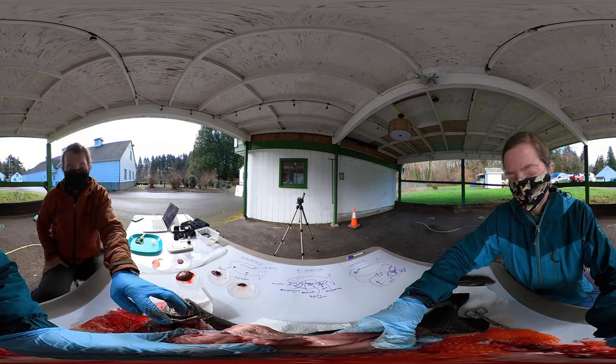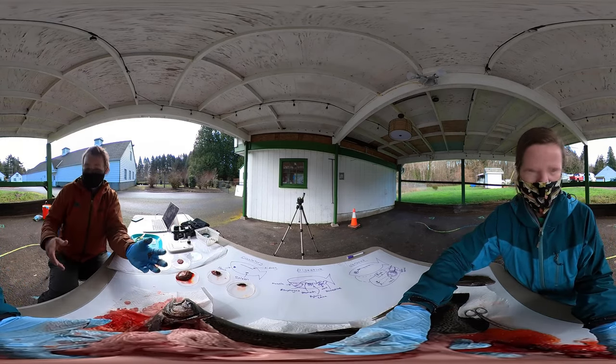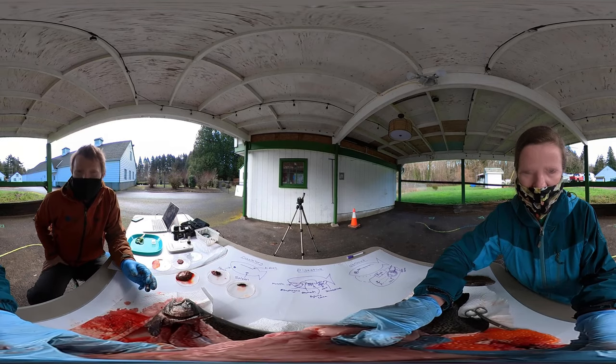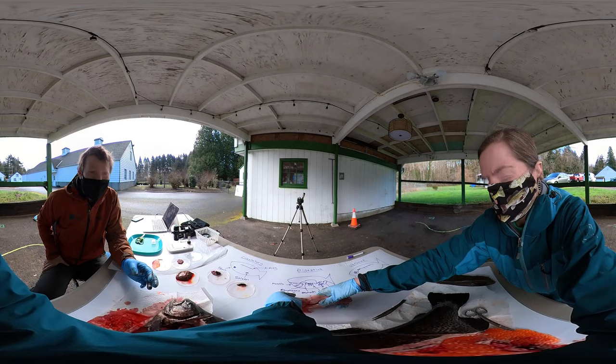The pyloric ceca is really impressive and it looks cool. Human stomachs — when you see a drawing — are kind of simple looking. This fish digestive system is very cool and complicated. Very interesting digestive system. Something that only fish have.